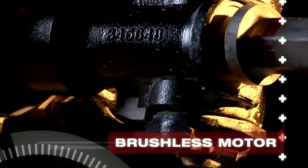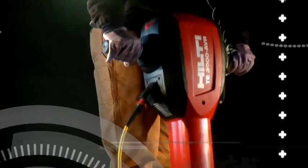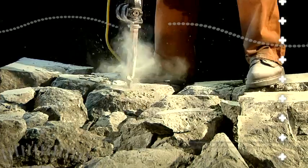If durability is your concern, let's break that down. Hilti's brushless motor technology completely eliminates carbon brush replacement and allows the TE3000 AVR to run much longer between maintenance intervals than competitive tools.